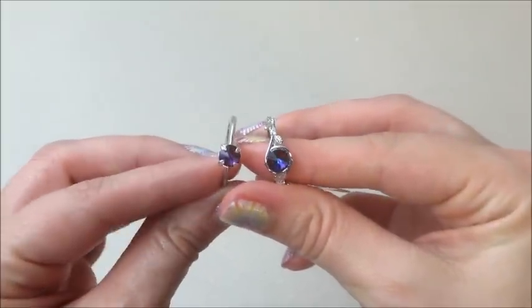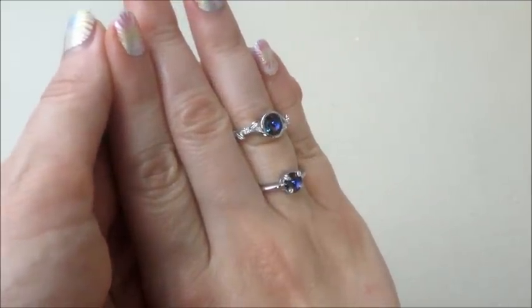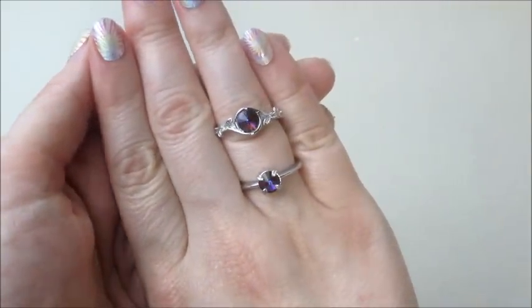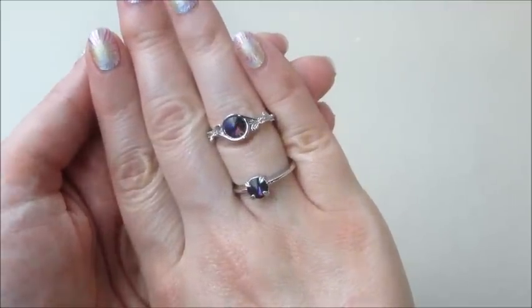Both rings appraised for $25 with 25 reward points. I still haven't won anything yet! Leave me a comment below and let me know what your favorite ring is — I think mine is the solitaire, that one was my favorite. Thanks so much for watching, bye guys!